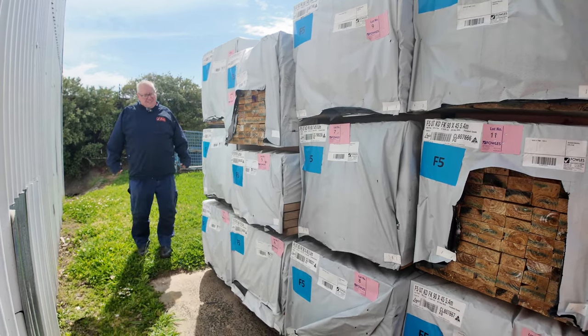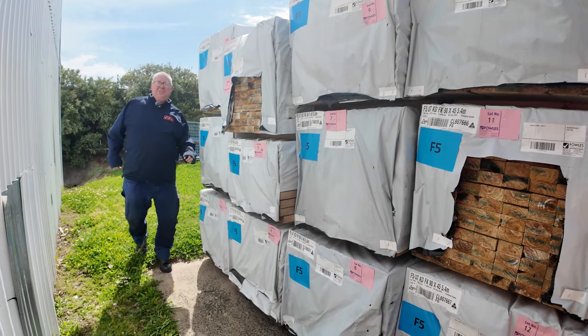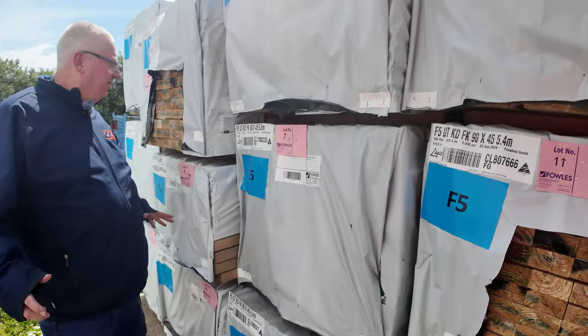Hello, Michael from Fows here once again for tomorrow's auction — Wednesday the 23rd of October 2024 at 10am. Plenty of stuff to look at once again this week, guys. Let's check it all out.